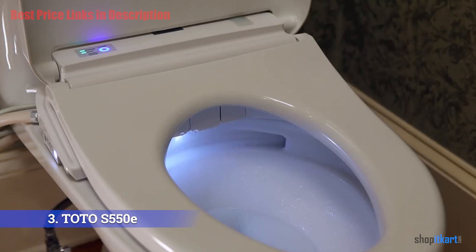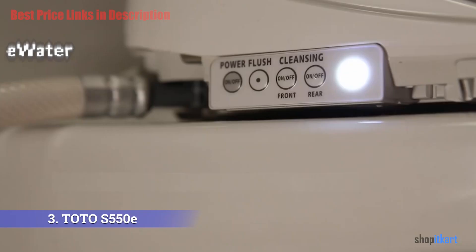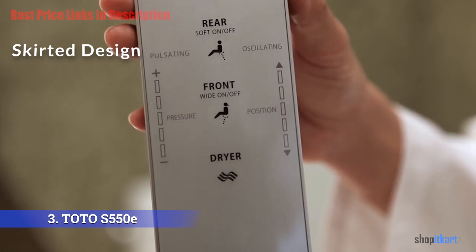The S550e features ewater+, a special electrolyzed water that quickly disinfects and revitalizes the toilet bowl — the same type of water used to disinfect food preparation products and cleaning supplies. It pre-mists the bowl before and after use, and each flush mists the bowl again with this special water, eliminating the need for chemically toxic cleaning products.